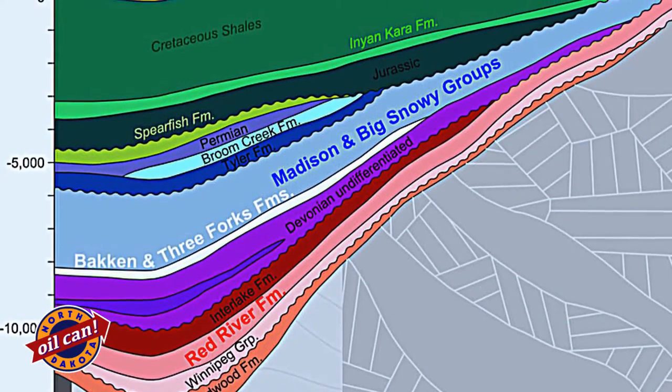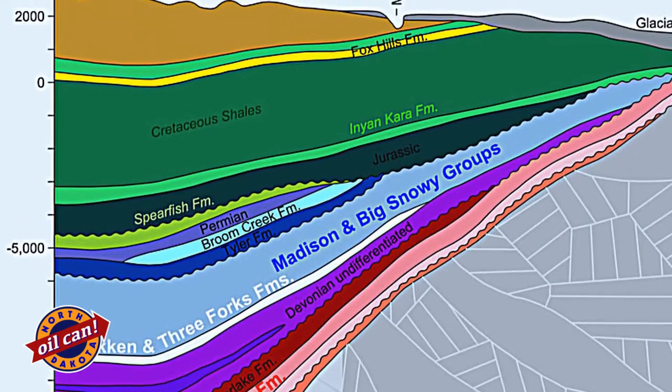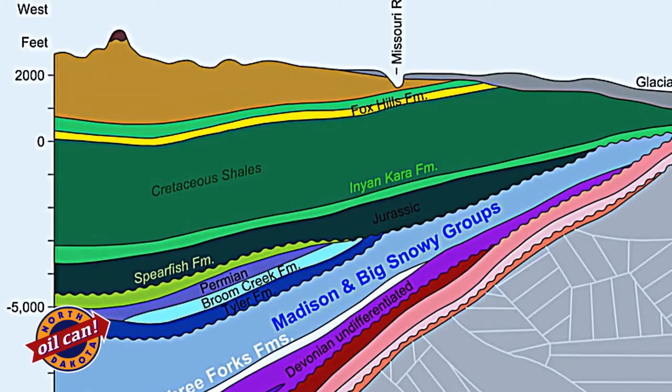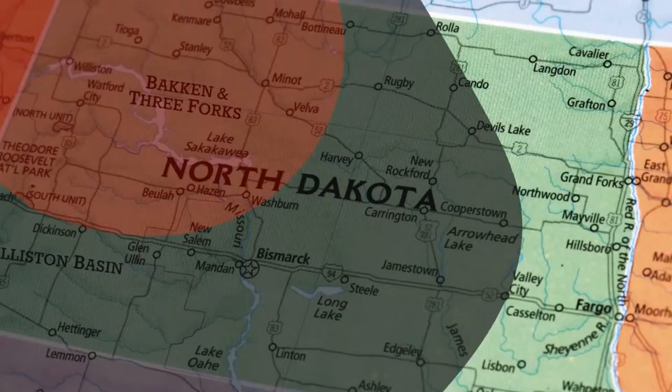And on top of the basement granite rock, over the hundreds of millions of years, sedimentary layers have filled in the depression. And we are now drilling through these zones, identifying which ones have oil in them.